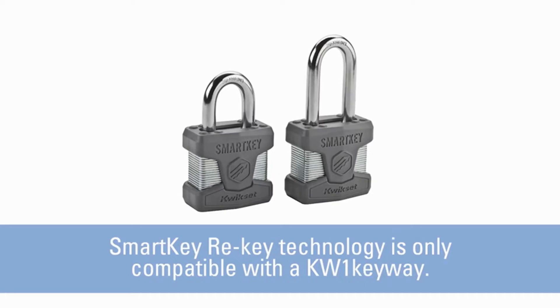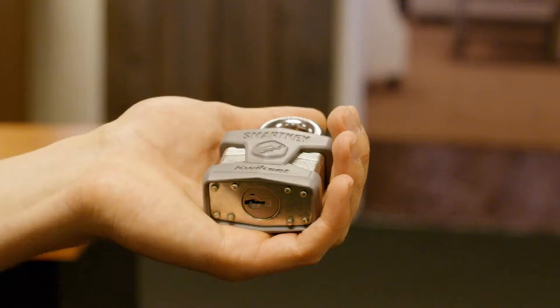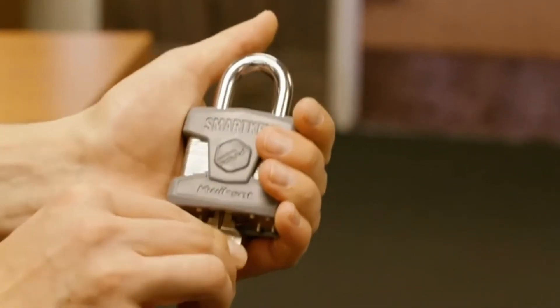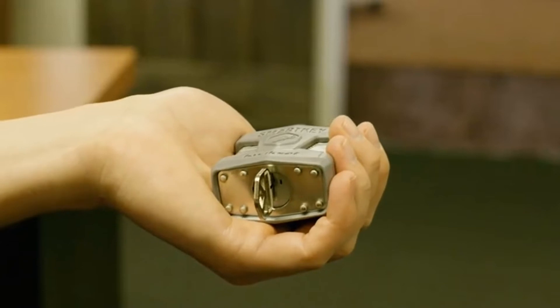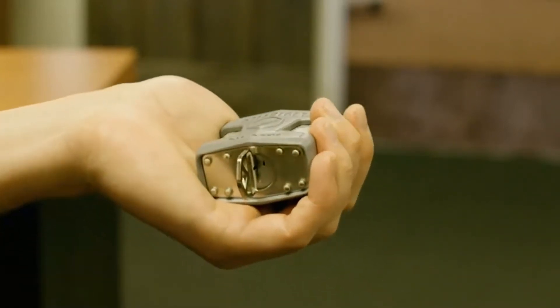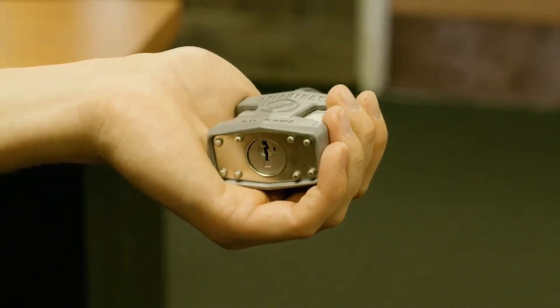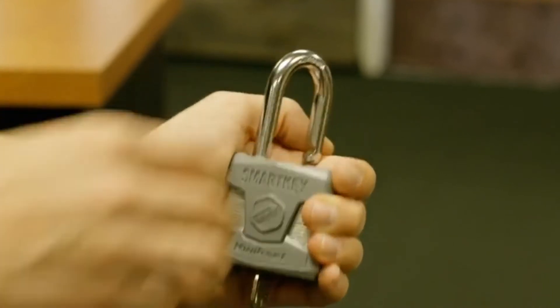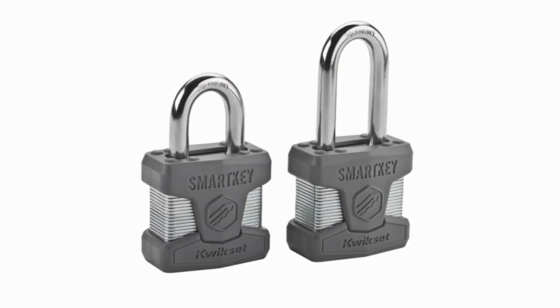As the industry leader, Kwikset has provided trusted security for over 60 years and has become synonymous with security, peace of mind, style, and innovation. Kwikset Smart Key accessories are ideal for landlords who need to rekey locks often. The satin chrome finish gives the product a modern and minimalist look. Featuring Smart Key rekey technology, rekey the lock yourself in seconds in three easy steps. Works with your Kwikset house key. Hardened molybdenum shackle for superior resistance to sawing and cutting. Dual ball bearing locking for maximum protection from pry and hammer attacks. Key retaining feature ensures the padlock is not left unlocked and prevents accidentally locking the key inside a shed, toolbox, locker, etc.